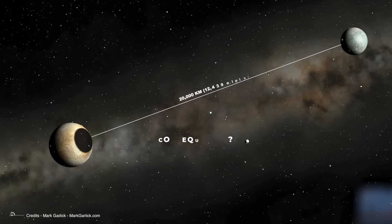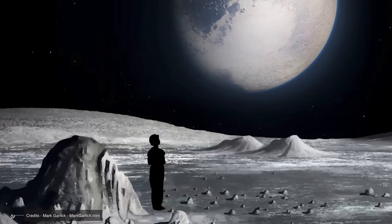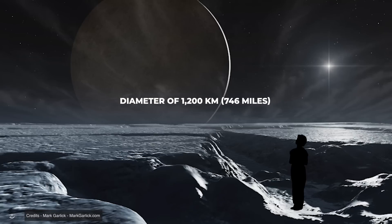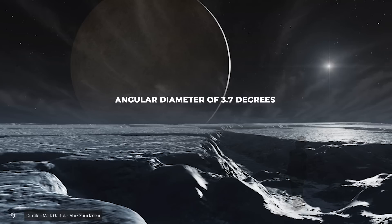The hypothetical inhabitants of Charon's visible side would see Pluto looming in their sky with an angular diameter of 7.3 degrees, 15 times that of the full Moon seen from Earth. Charon, on the other hand, with a diameter of 1,200 km, or 746 miles, would appear in Pluto's sky with an angular diameter of 3.7 degrees, about seven times that of the full Moon.